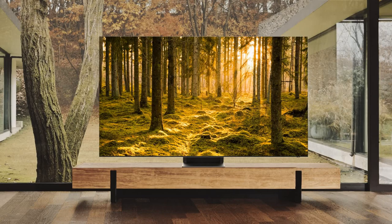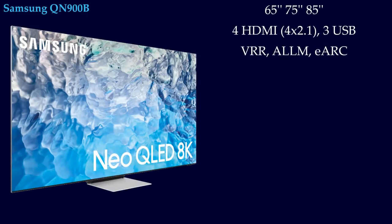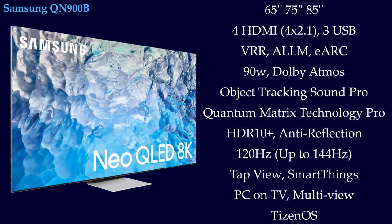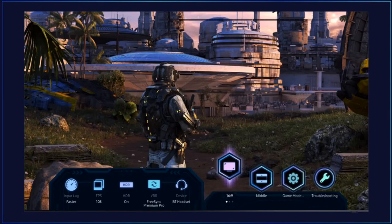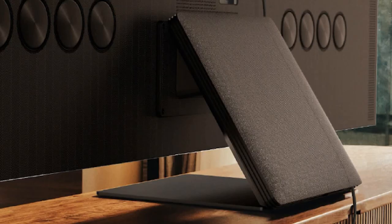Speaking of the Samsung 8K QN900B, this is the Neo QLED TV available in 65 inch, 75 inch, and 85 inch. It has 4 HDMI 2.1 ports, 3 USB ports, and 90W audio with Dolby Atmos and Object Tracking Sound Pro. This TV has many features to enhance the experience — AMD FreeSync Premium Pro support, super ultra-wide game view, and a game bar for all game settings. Samsung QN900B is a bezel-less premium TV with a flat build and one silver color stand, and the back of the TV has a one connect box which carries the inputs.